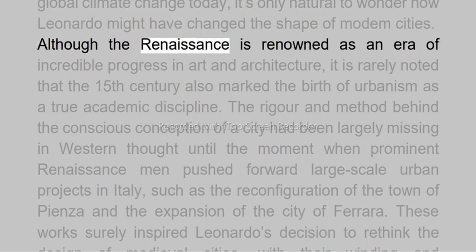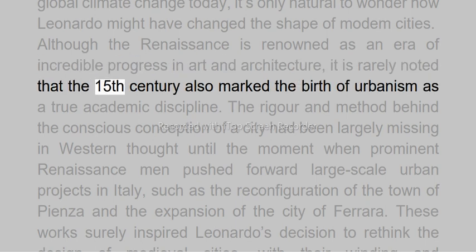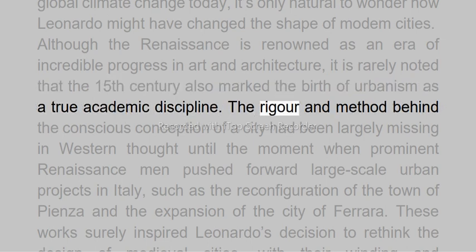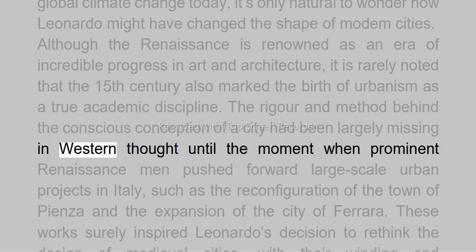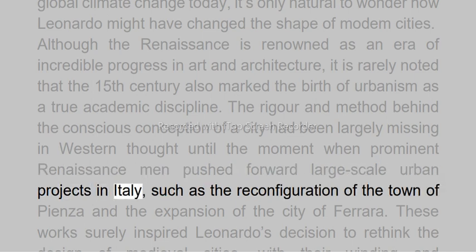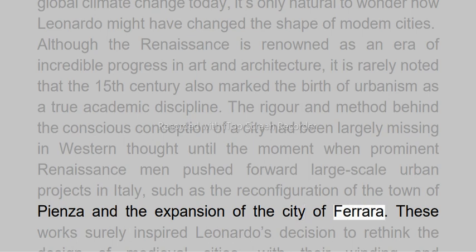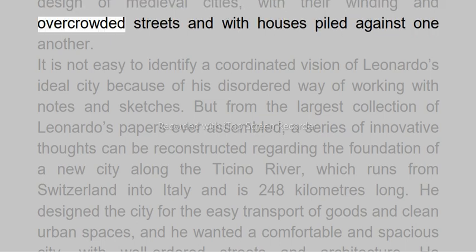Although the Renaissance is renowned as an era of incredible progress in art and architecture, it is rarely noted that the 15th century also marked the birth of urbanism as a true academic discipline. The rigour and method behind the conscious conception of a city had been largely missing in western thought until prominent renaissance men pushed forward large-scale urban projects in Italy, such as the reconfiguration of the town of Pienza and the expansion of the city of Ferrara. These works surely inspired Leonardo's decision to rethink the design of medieval cities, with their winding and overcrowded streets and houses piled against one another.